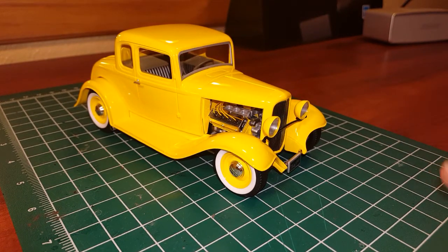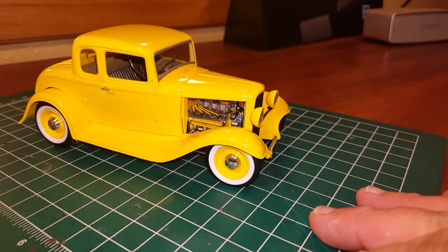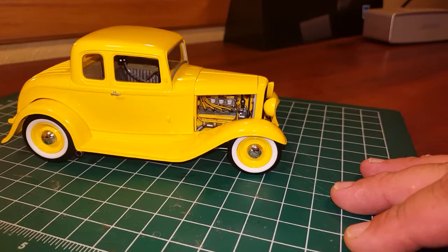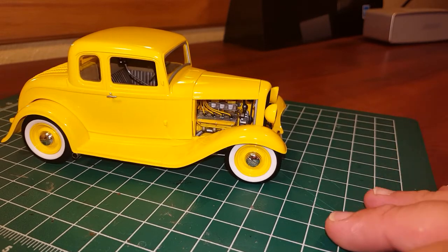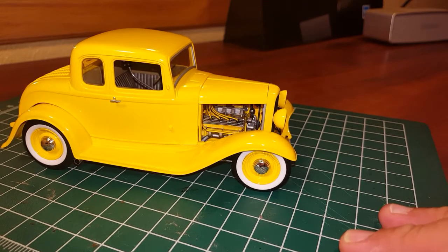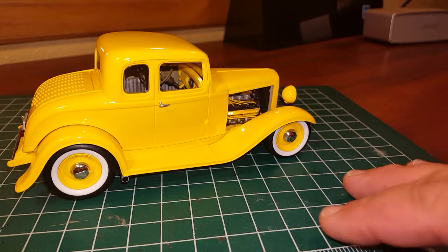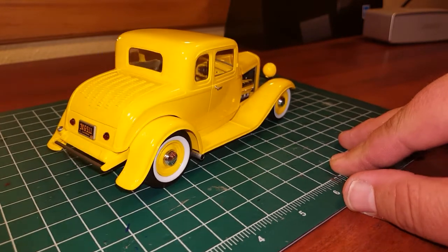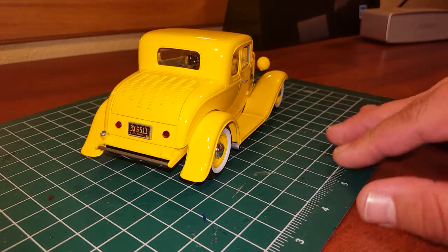The headlights are off of the Revell 29 Ford Roadster kit — the biggest headlights option you can put on there. There's the passenger side. It has a really good stance. It's got a two-toned interior, custom shifter, and the '40 Ford steering wheel.